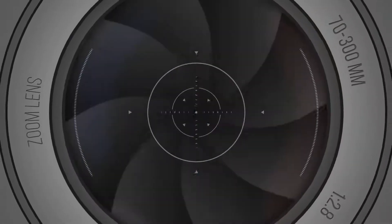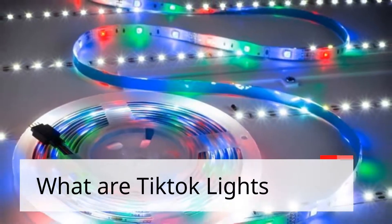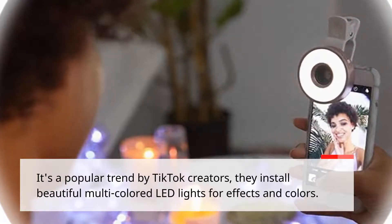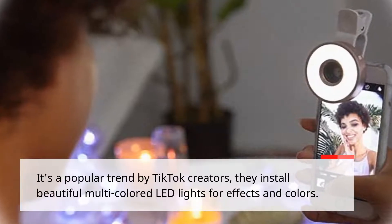TikTok lights — what are TikTok lights? It's a popular trend by TikTok creators, using colorful multi-color LED lights for effects and colors. TikTok light price starts from $20.